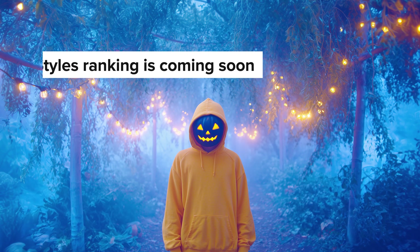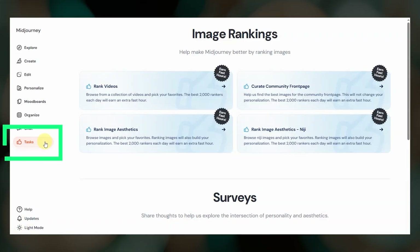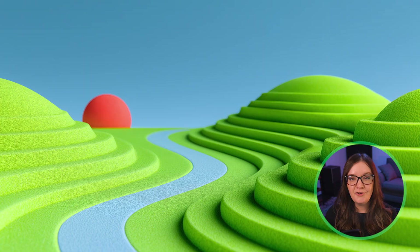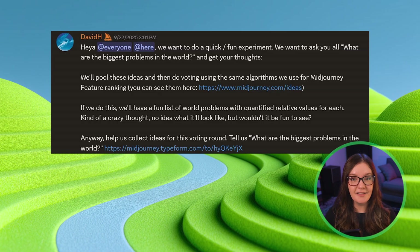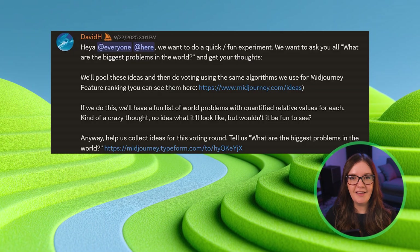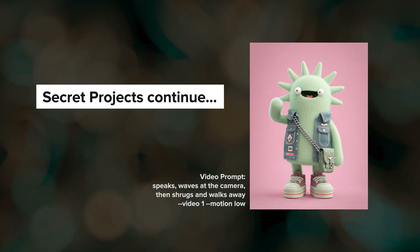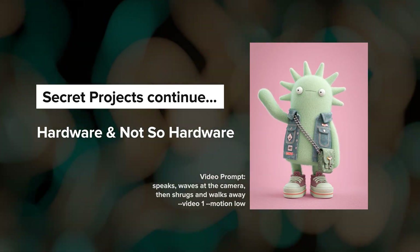Midjourney is planning a new ranking activity where the community can rank styles. This will likely show up on the tasks page and help them better understand what people like and inform any changes they might want to make to the Style Explorer, so keep an eye out for that. Midjourney is also asking the community to submit and vote on what you think are the biggest problems in the world. This is kind of a collective intelligence experiment and they aren't quite sure what they're going to do with the end result yet, but if you want to participate you'll find the link below. Several secret projects are still in development — some are hardware and some are not — and they are hoping to start announcing some of these in the coming months.